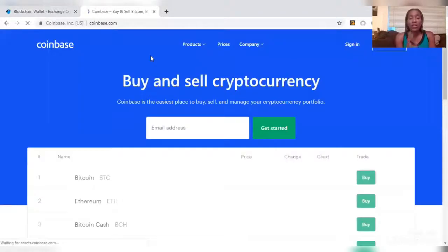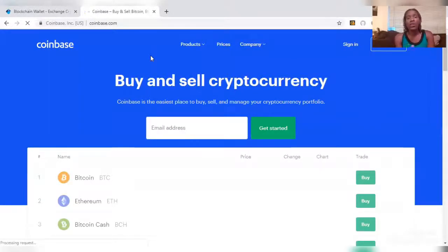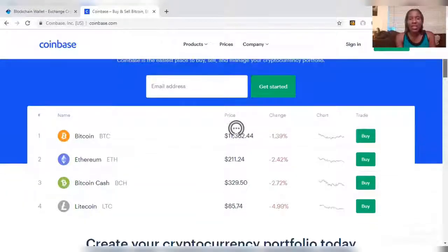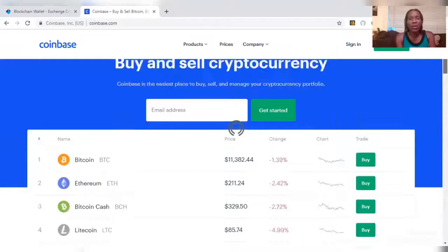The good thing about Coinbase — there are two good things actually. Once you set up your account, you'll also receive an affiliate link where you can share the magic of Coinbase with your friends and family, and you get $10 once they open up an account and buy a hundred dollars worth of cryptocurrency. So you'll get $10 and they'll get $10 — easy online money, or cryptocurrency I should say, just for sharing the gift of Bitcoin.